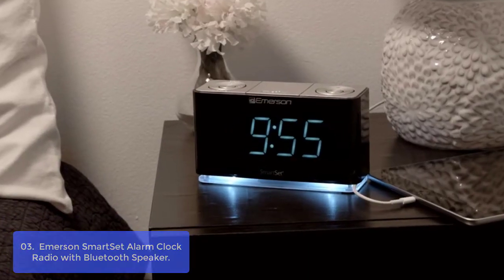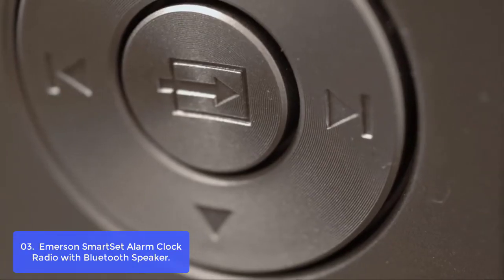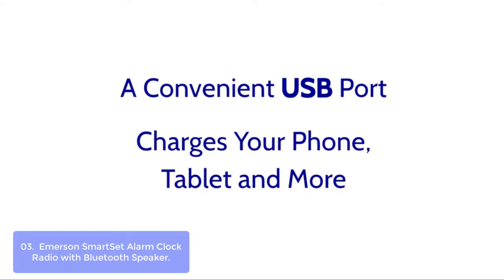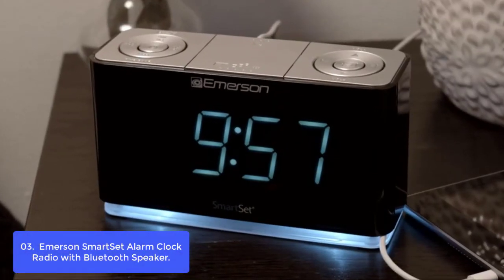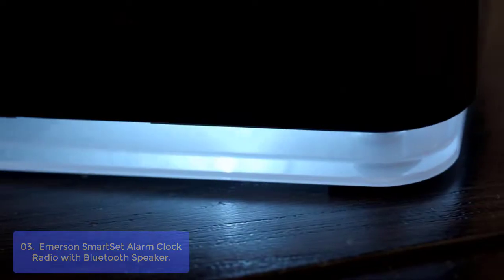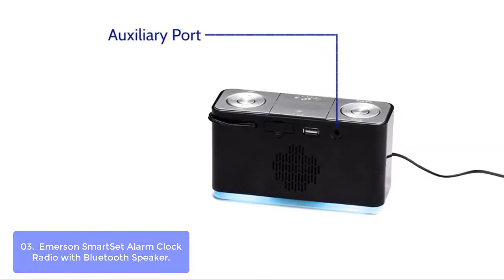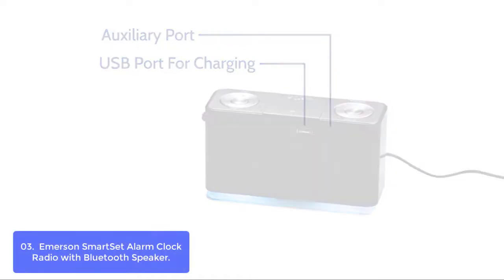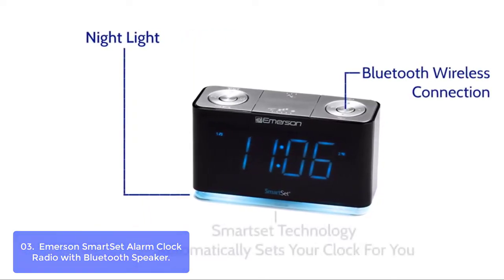List number 3: Emerson Smart Set Alarm Clock Radio with Bluetooth Speaker. The Emerson CKS1708 Bluetooth v4.1 with USB output for mobile charging features digital tuning FM radio, giving you the ability to listen to your favorite music. The digital tuning clock radio automatically sets itself on the first use to the correct year, month, date, day, and time.